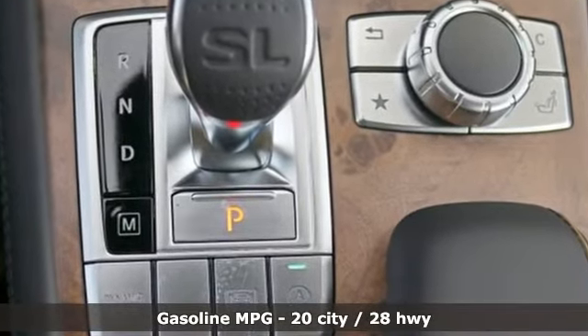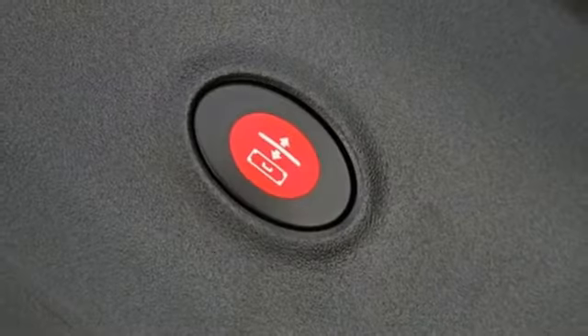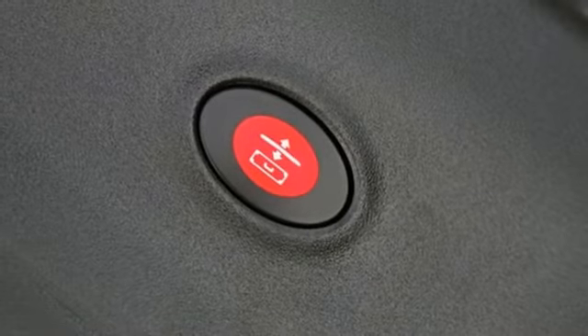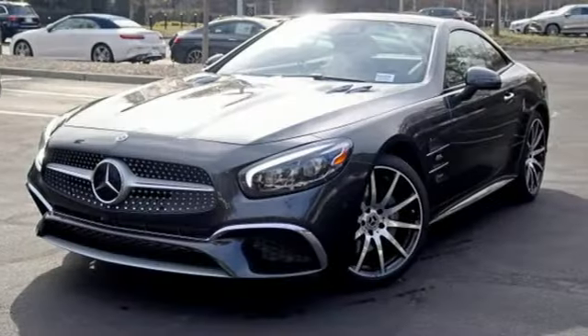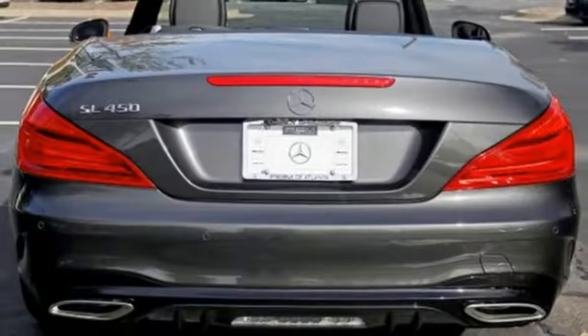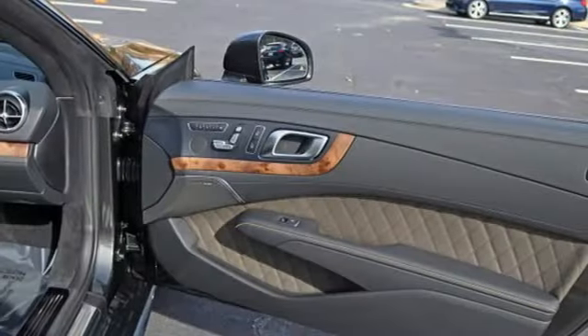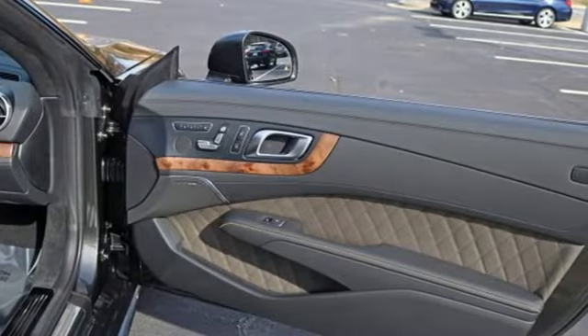Automatic transmission, adaptive suspension, engine auto stop-start feature, hands-free liftgate, streaming audio, power heated mirrors, front heated leather bucket seats, external memory control, dual zone climate control, remote engine start, and twin turbo V6 engine.